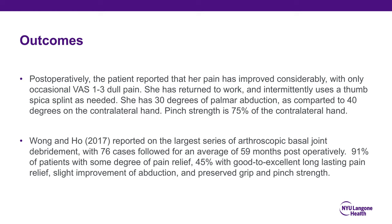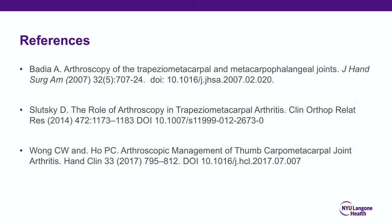Wang and Ho in 2017 reported on the largest series of arthroscopic basal joint debridement with 76 cases followed for an average of 59 months postoperatively. 91% of patients had some degree of pain relief and 45% reported good to excellent long-lasting pain relief, slight improvement of abduction, and preserved grip and pinch strength. References can be seen here. Thank you.